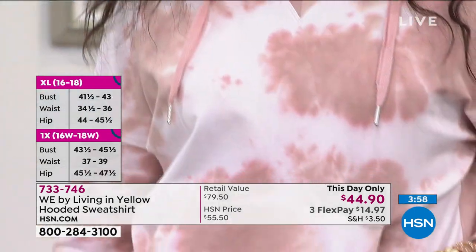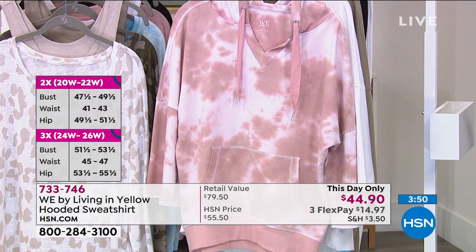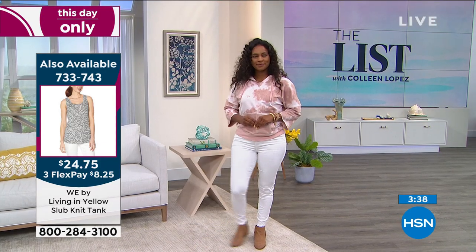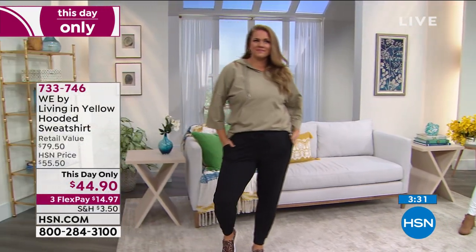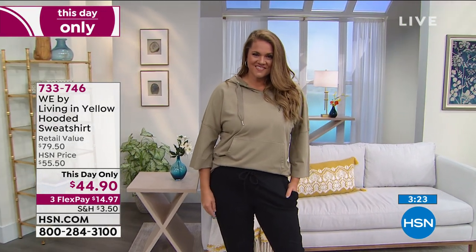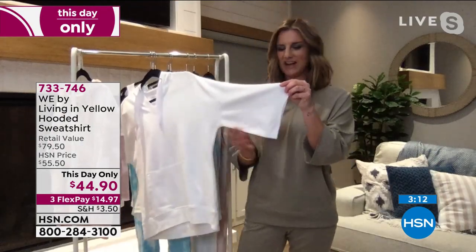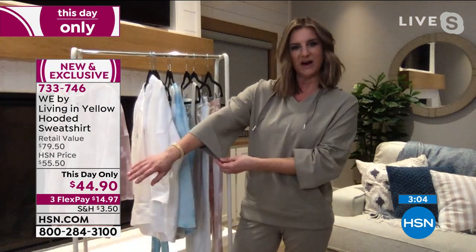Look at the pretty colors — gorgeous rose tie dye, the white with only a couple hundred left, and the sage green. It's 26 to 27 inches long depending on your size, and it's so soft — 95% cotton, 5% spandex. So it has a nice little bit of stretch, but it's cotton, so it's incredibly soft and breathable. All of the fabrications in our WE by Living in Yellow collection have a great smooth, soft texture with stretch woven in — and we can never have enough stretch in our pieces.